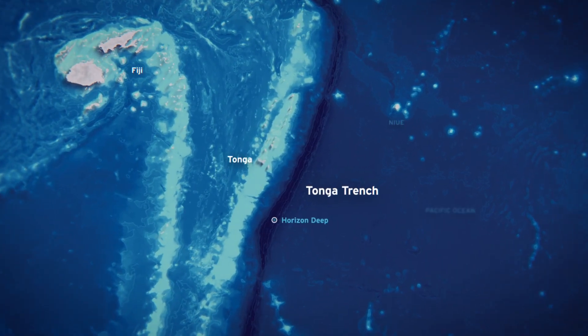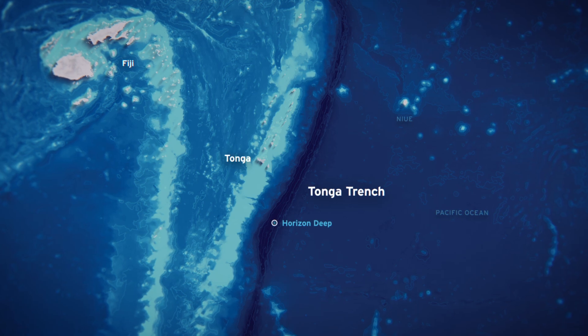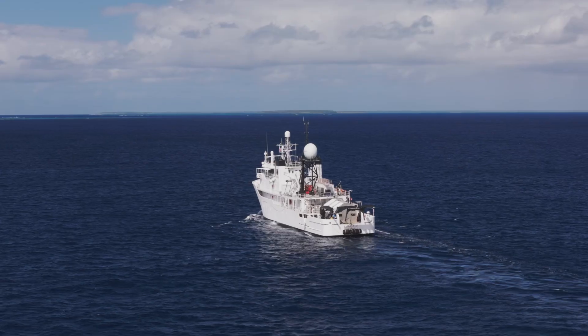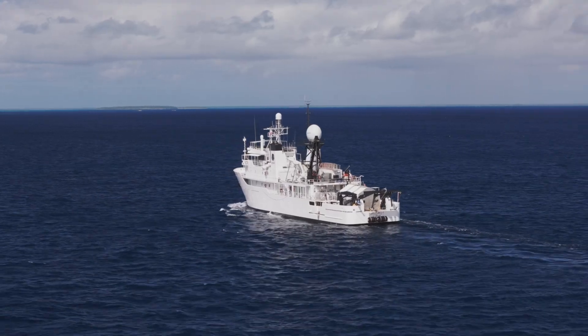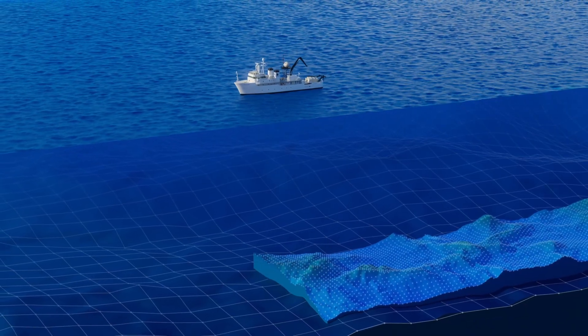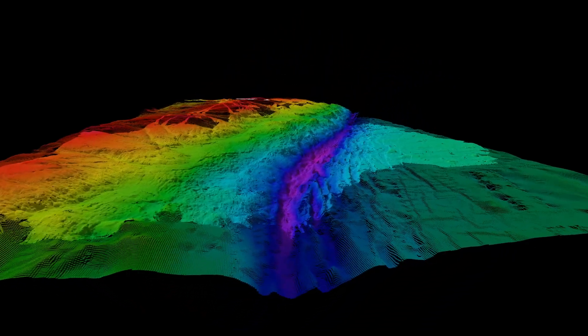The Tonga Trench for us is a big one because it's the second deepest trench in the world. It's a very unique place. First of all, we're going to map it — we'll create a three-dimensional map of the entire trench, and all of that is more or less new map.